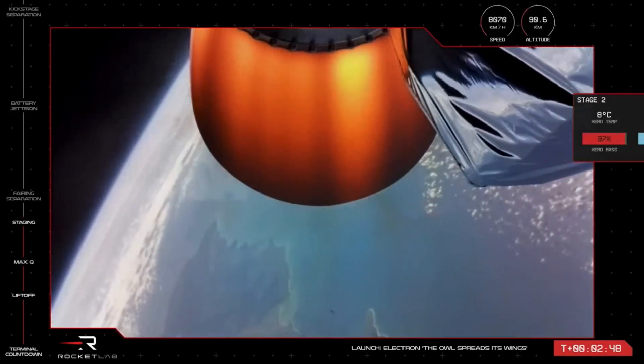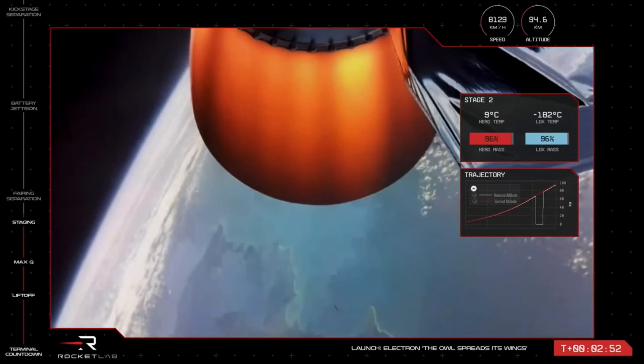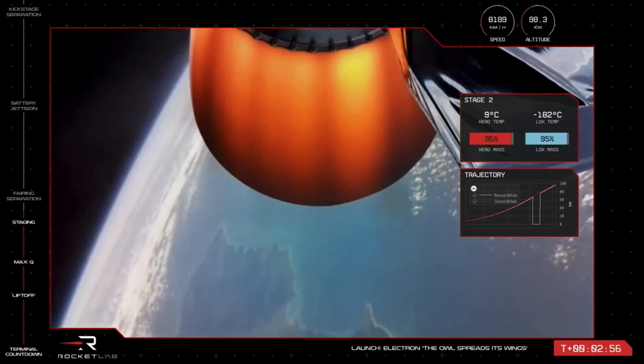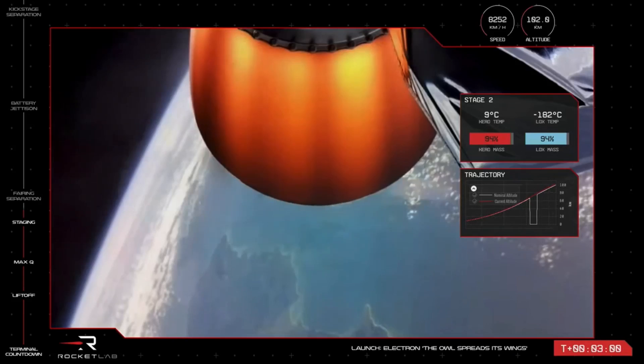With that, we've confirmed MECO, stage separation, and ignition of the space-optimized Rutherford engine on the second stage. At this point, as Electron has cleared most of Earth's atmosphere, it can also jettison the payload fairing, as it is no longer needed to protect the payload.